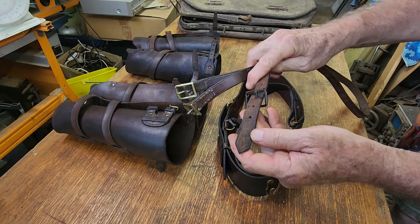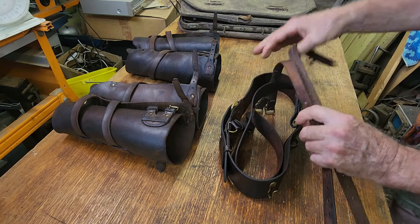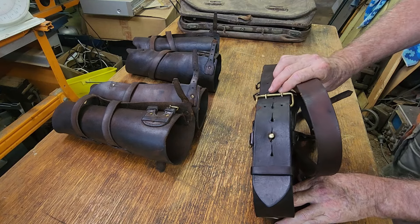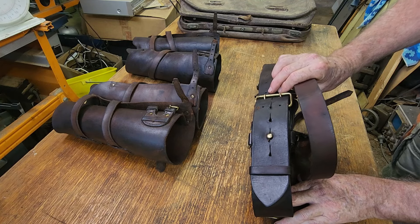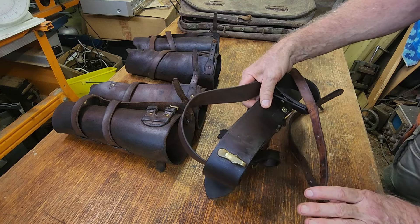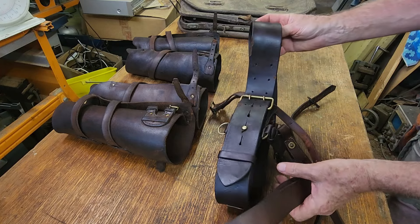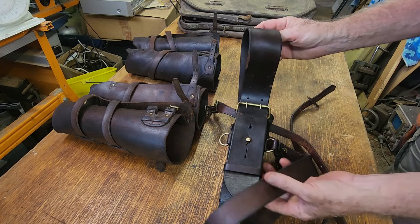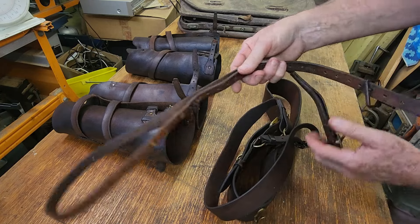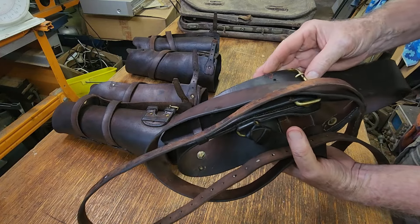I couldn't identify the one with the double buckle — if you know what that suits, let me know. It's certainly military and it's certainly 1915, and I'm going to sell it with the Sam Browne belt setup because I think it's all part of the uniform. I found some of these listed between $100 and $200. Reproductions sell for $50–$60 thereabouts, but they're pretty hard to find a similar original. I'm going to put $100 on this and include the 1915 belt as well. In its condition now, I'm pretty sure we'll get it.